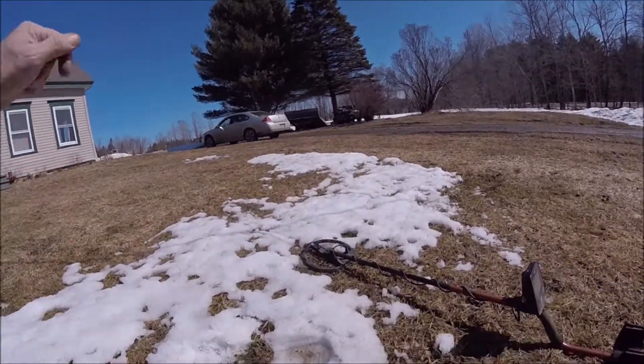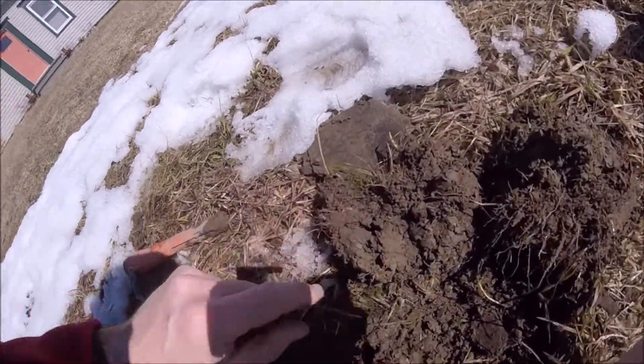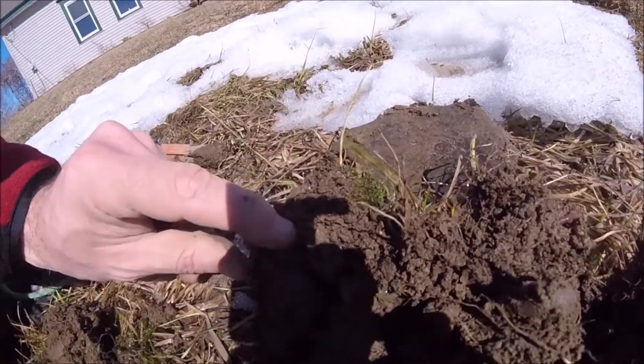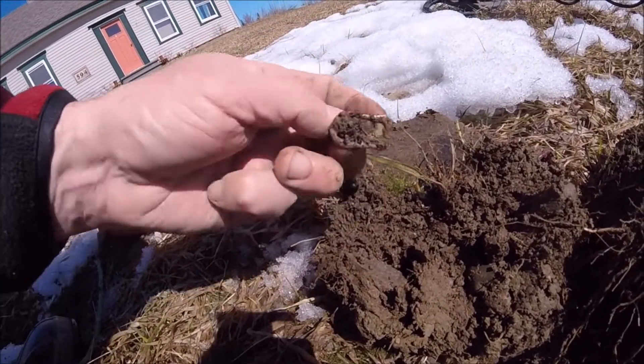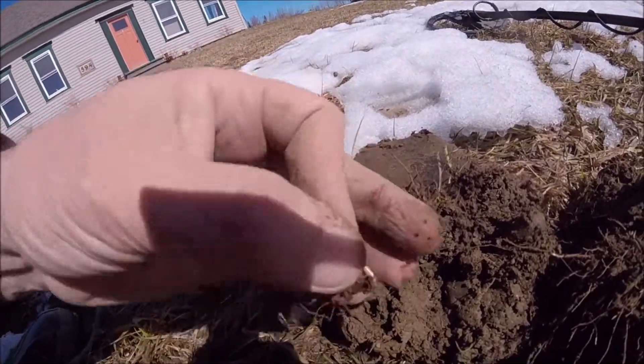Alright guys, DF Digger here back. I just dug this hole here, had a little beep. I'm not sure exactly what I have here yet — I figured we'd pull it out together. Bazinga! I saw that little bit of silver there, I was hoping for something. Alright, I'll get back to you.